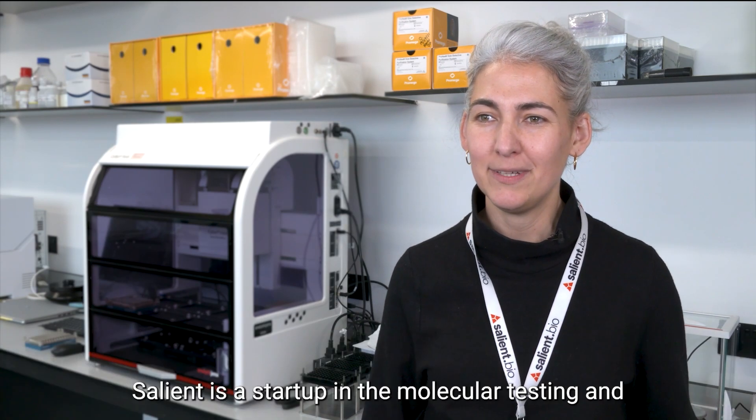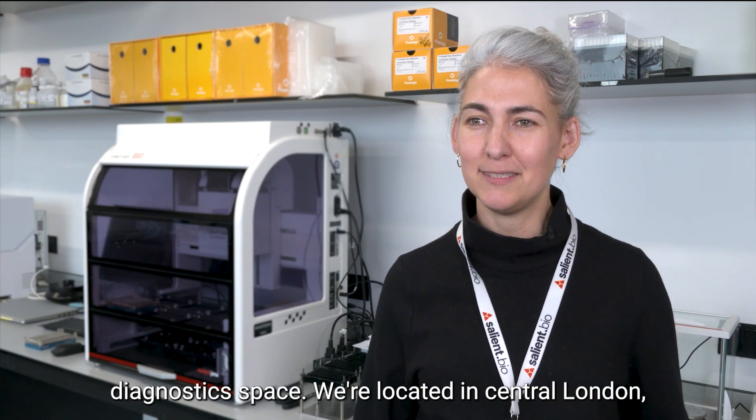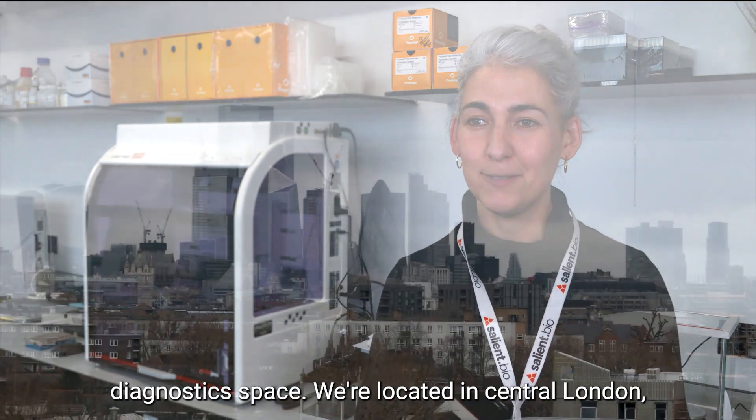My name is Marta and I'm one of the co-founders of Salient Bio. Salient is a startup in the molecular testing and diagnostic space, located in central London.